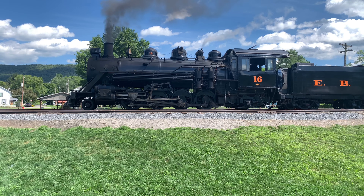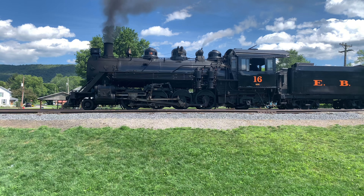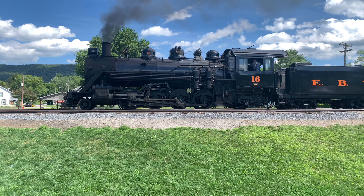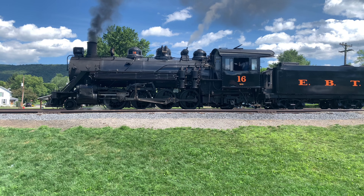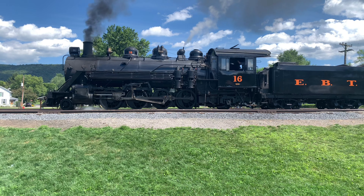The East Broad Top Railroad, a historic narrow-gauge railway nestled in the scenic hills of Pennsylvania, offers a nostalgic journey back in time. A day on this charming train is a step into a bygone era, a chance to experience the romance of steam locomotion and the allure of a simpler time.